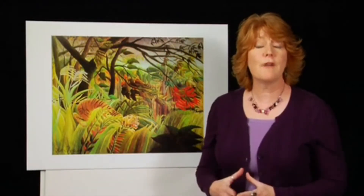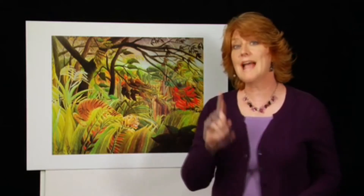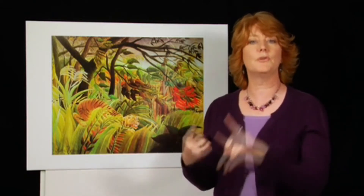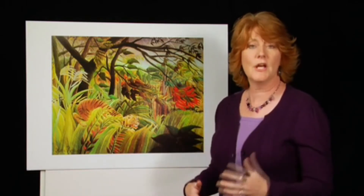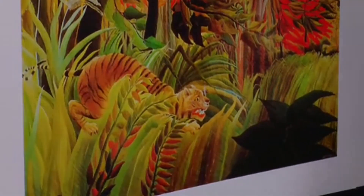When you go to a museum and you're in front of a painting with your kids, you want to ask some basic questions after you have read whatever is hanging by the painting that tells you the artist, the medium, the year, and the title. The first thing you want to do is ask, what is the title of this artwork? Does that title give you any clues? The title of this painting is 'Surprised, Tiger Surprised by a Storm.'